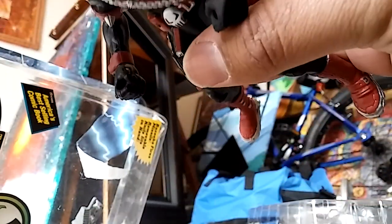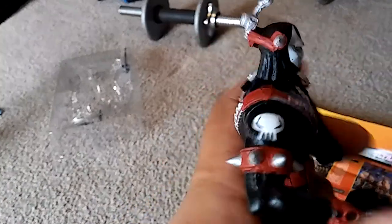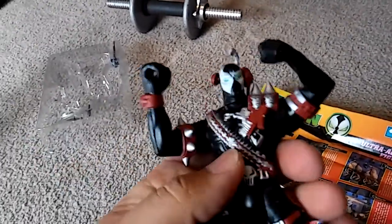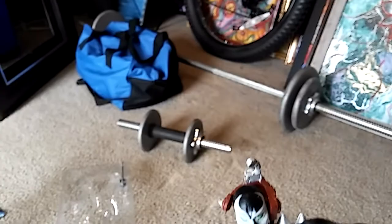You move the mask down and — ugh. I mean, he's a very, very cool figure, but these arms are not articulated. They're just kind of at a pose — it's already pre-posed. I do not like that at all.